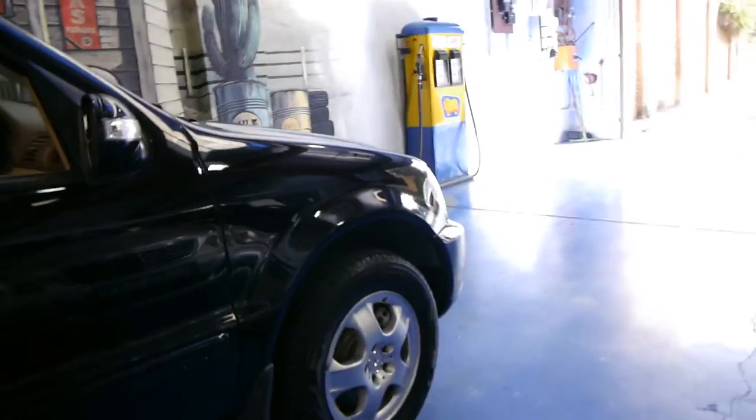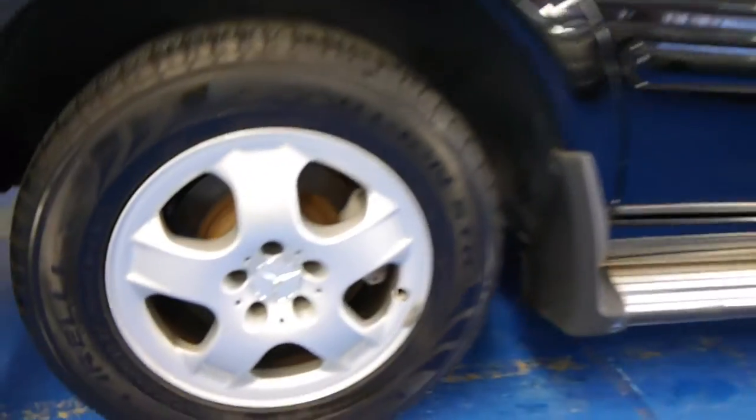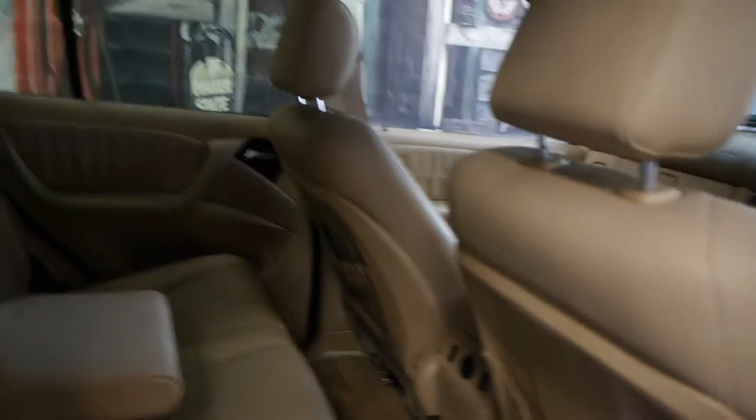It's got four Pirelli tyres all in good condition and all the alloy wheels are in very good condition. This particular model has side steps, so if you do have children — especially small children — it's so much easier getting in and out. Just step straight up and in. This particular car is a five seater.